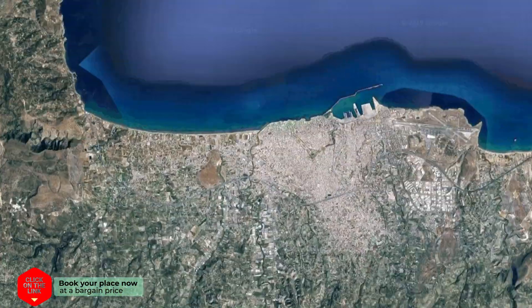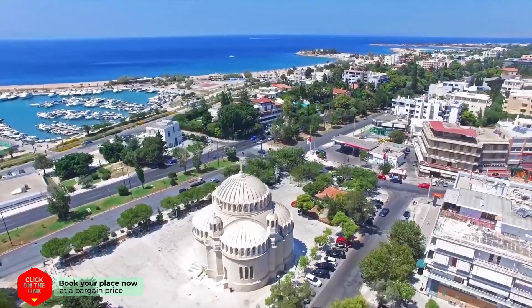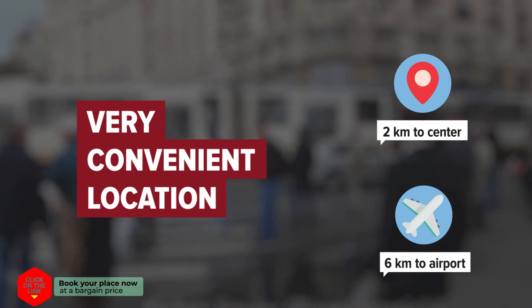Fully furnished relaxing apartment with garden in Heraklion town, Greece. Distance to city center is 2 kilometers, and distance to the airport is 6 kilometers.